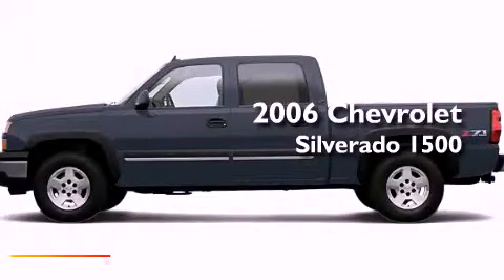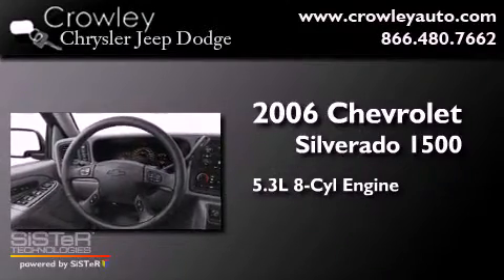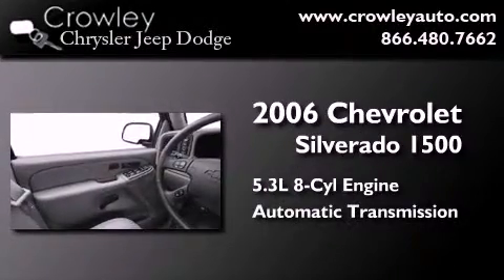This is a 2006 Chevrolet Silverado 1500. It has a 5.3-liter eight-cylinder engine, an automatic transmission, and four-wheel drive.